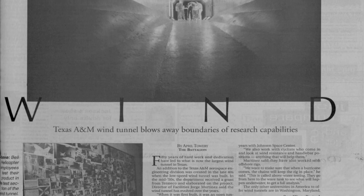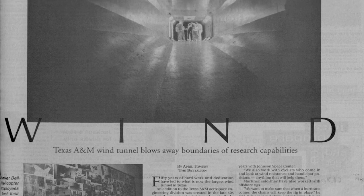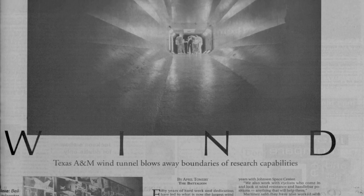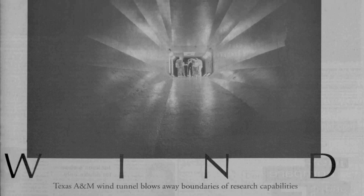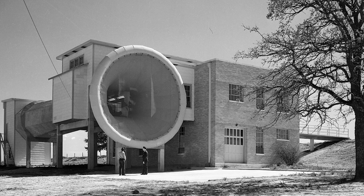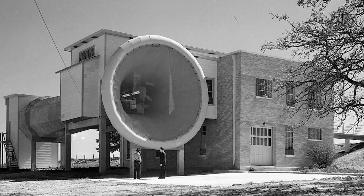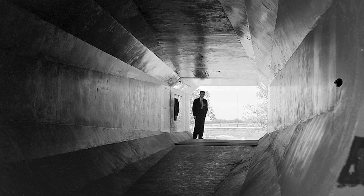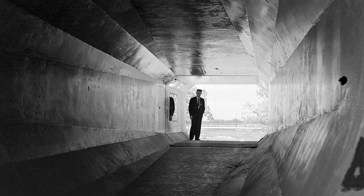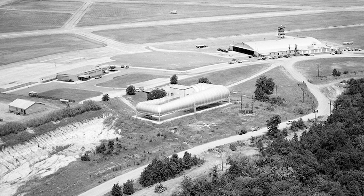There are only two or three other tunnels in the country like this, and we really are the only ones that I'm aware of that are so engaged in the educational mission of the school they're attached to. It was initially completed in the mid-1940s, first operated in the middle or late 40s as a straight open-loop tunnel — it would draw air in from the outside and eject it back outside again. Then in the late 50s it was closed up into the closed loop.